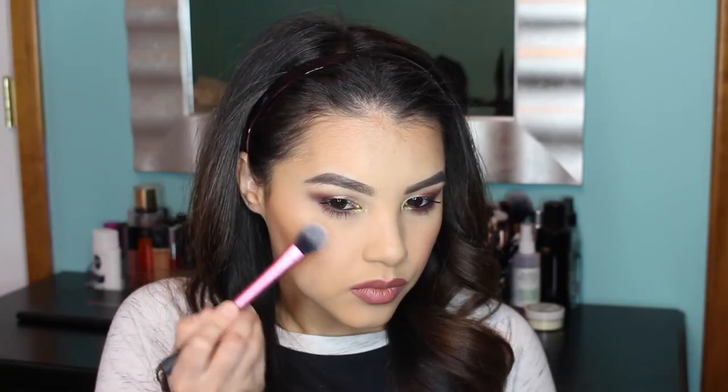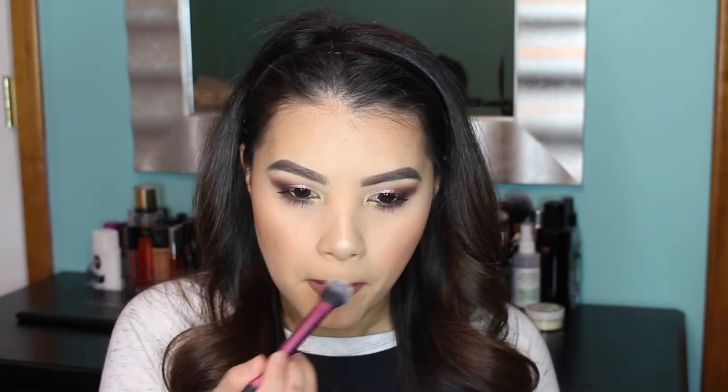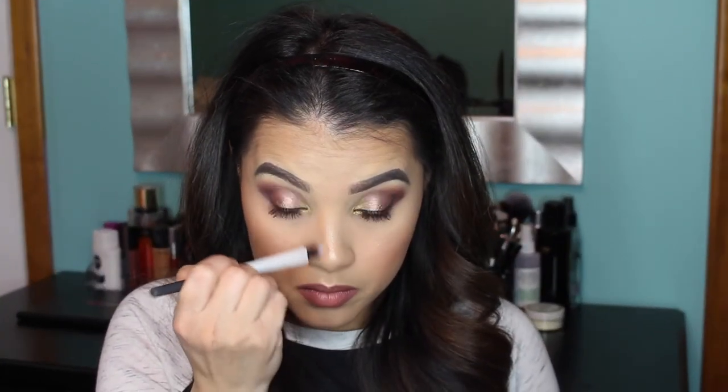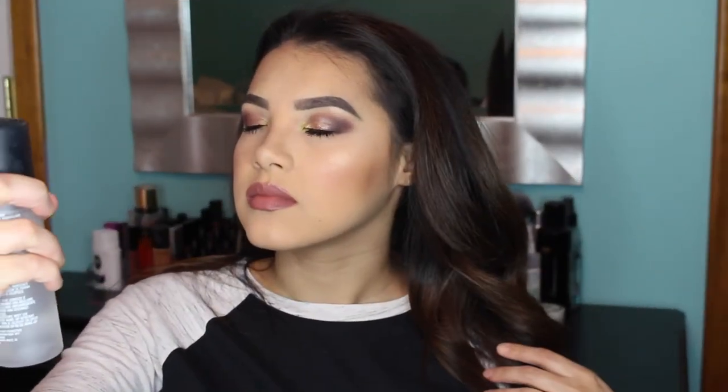For that glow, I'm using the Champagne Pop Highlighter by Becca, applying it to the high points of my cheeks, down the bridge and tip of my nose, and my cupid's bow using my Real Techniques Setting Brush. I'm also contouring my nose using the Hula Bronzer with a Real Techniques Duo Fiber Eye Brush. Then I set everything with some MAC Fix Plus and we're done!